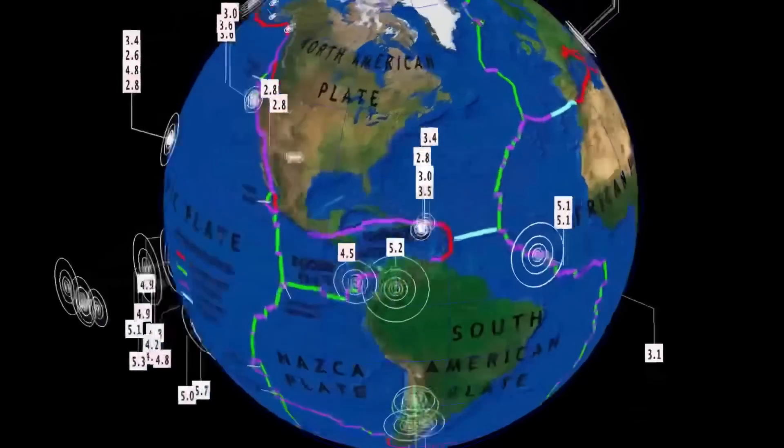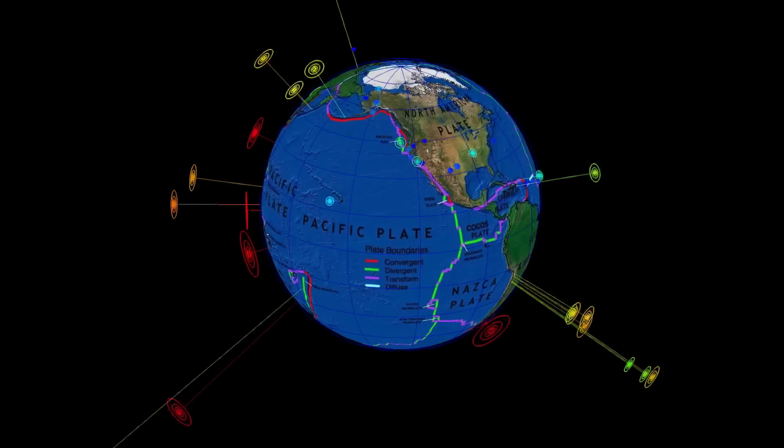A couple of earthquakes to report in Turkey — still aftershocks ringing out, 4.6 there today. As well, a notable 3.1 in Falkville, South Africa. And that's the last 24 hours for earthquakes.